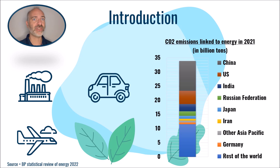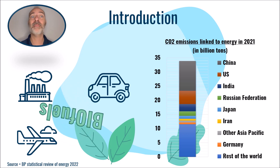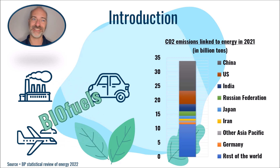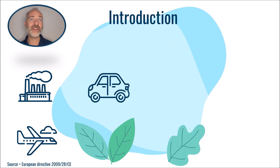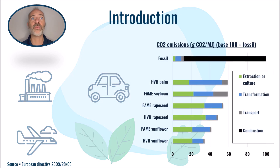One way to reduce our emissions is to drive or fly using liquid fuels produced from waste and residues, namely biojets and biodiesels. As we saw in the MOOC dedicated to biofuels in 2015, these fuels reduce emissions by about 50% compared to fossil fuels produced from oil.